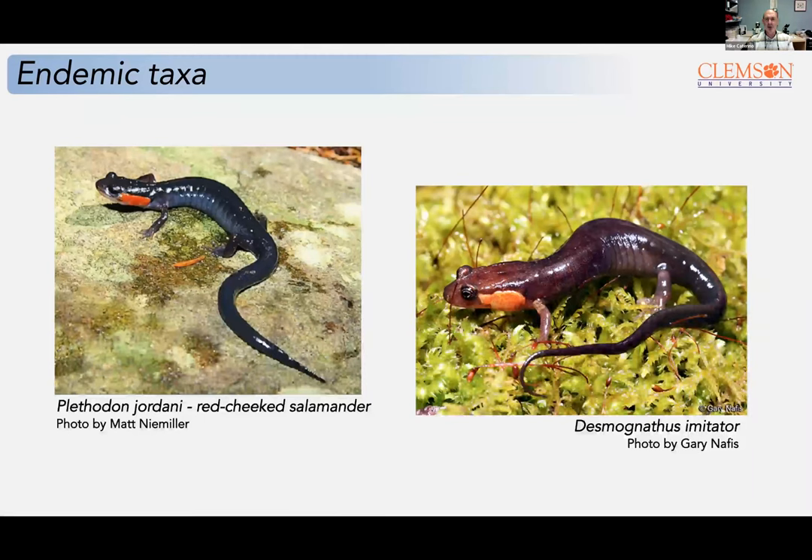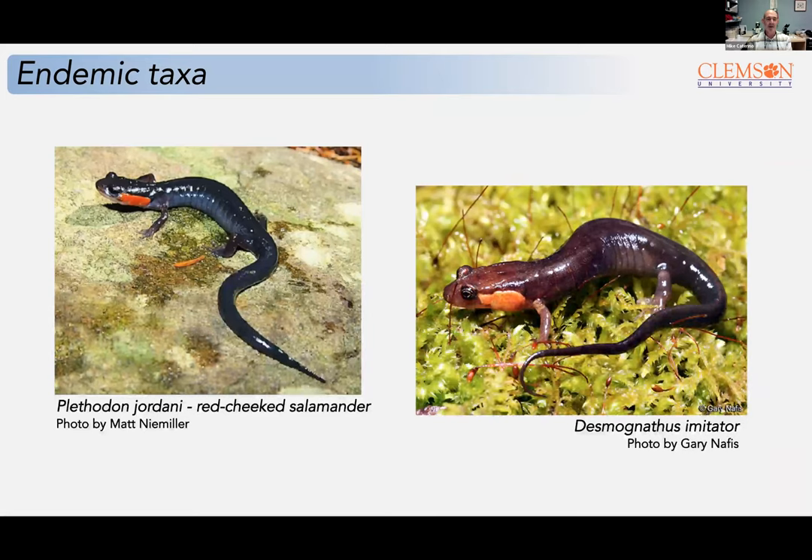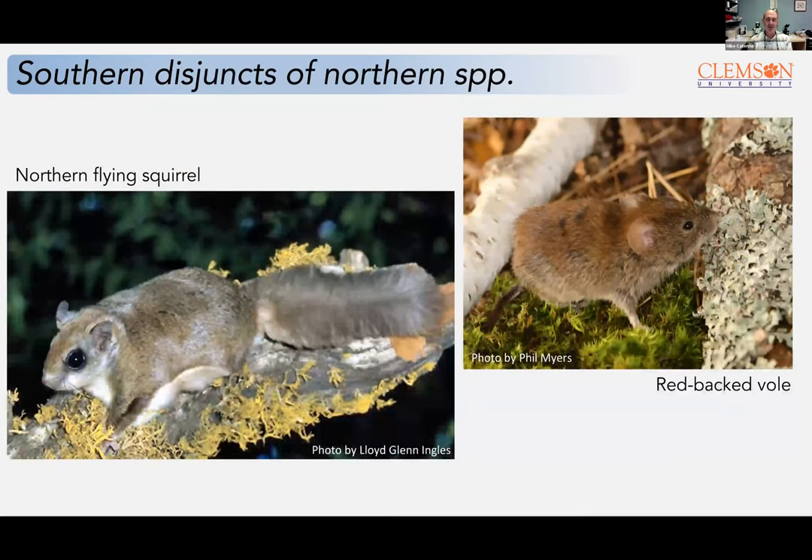There's a fair bit known about other organisms — lots of endemics described, such as salamanders. There are also some interesting disjuncts of things that occur further to the north, like New Hampshire and even into Canada. Things like the northern flying squirrel and the redback vole have populations in these spruce-fir forests but don't occur over much of the intervening area. So we expect representatives of both real endemics and northern disjuncts left behind as the community moved northward after the Pleistocene.